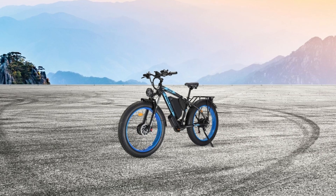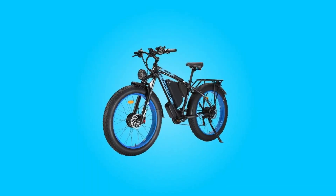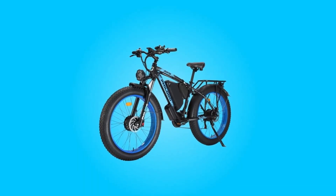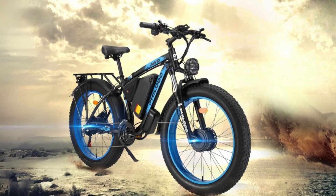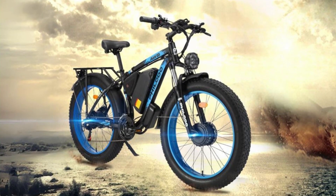Number five, easy assembly. Assembling this electric bike is a breeze as it comes 85% pre-assembled. This feature allows you to quickly set up your electric bike and start enjoying your rides without the hassle of complex assembly.